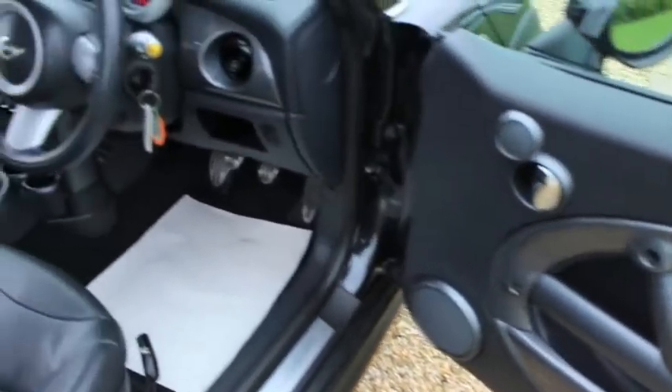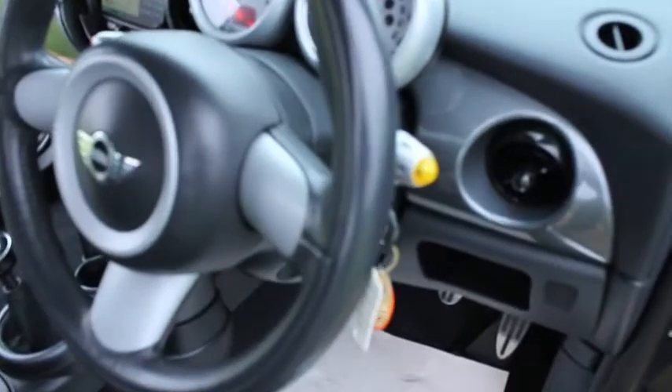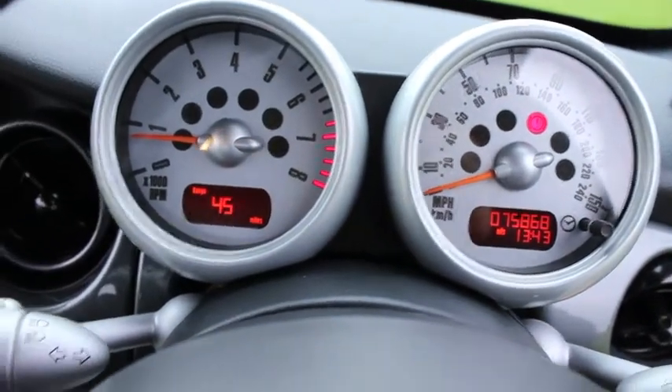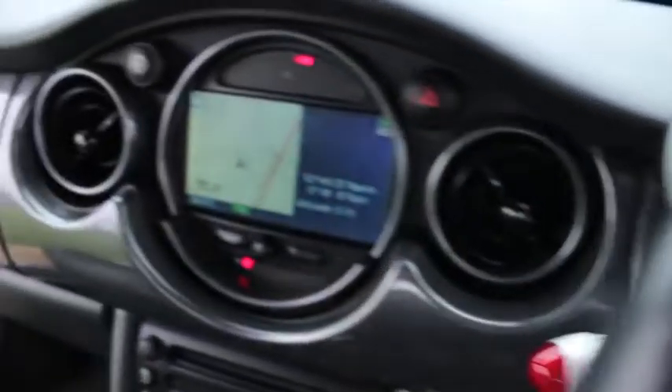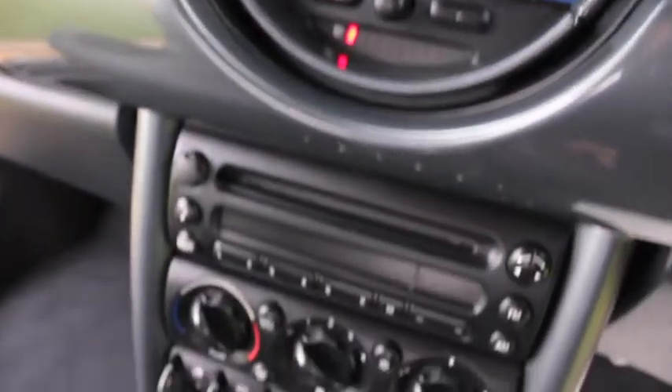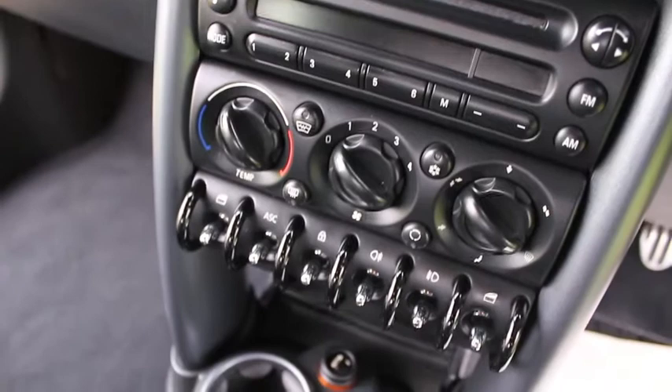Inside it's also got the optional satellite navigation. It's covered just over 75,000 miles. It also has a visibility pack with a heated front screen, auto wipers and auto lights.